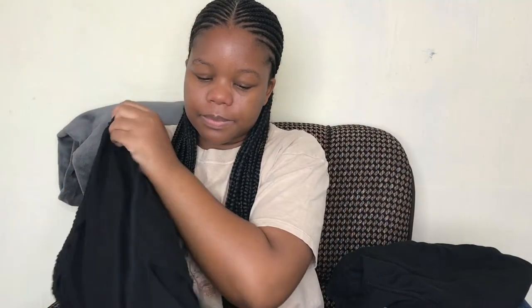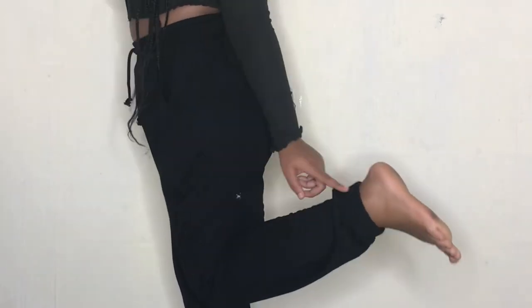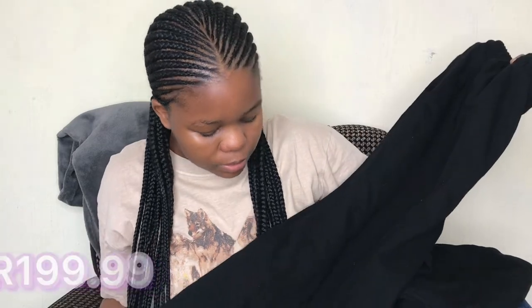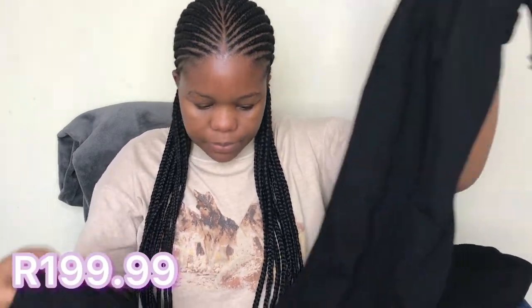Next item is these black jogger pants — I bought them in a size medium. They're high-waisted, which I love. I haven't worn them yet so I'm not sure if they'll catch flares, but just to be safe I turned them inside out to check — I don't want to worry about that later.